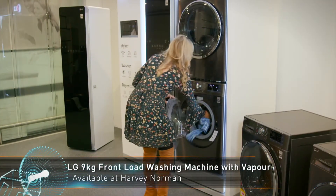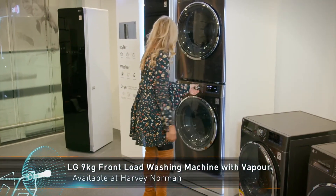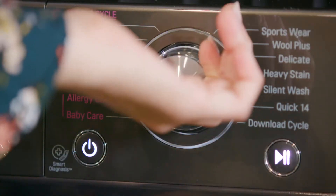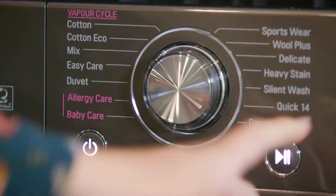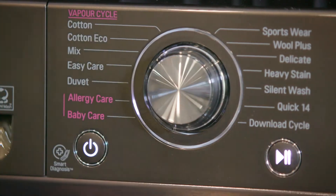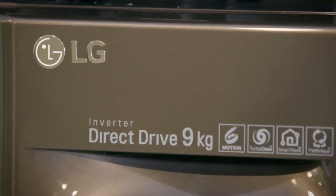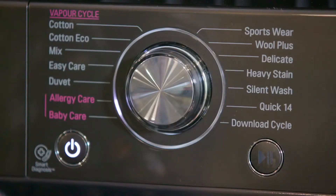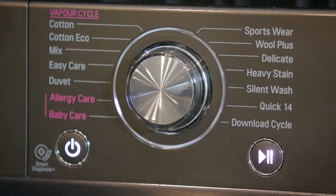The LG washing machine uses a combination of six motions to wash your clothes. All you need to do is choose a cycle, and the machine will select the best combination of motions to give your clothes their best wash. The front load washer also lets you pause the wash cycle to add items if you've already started.